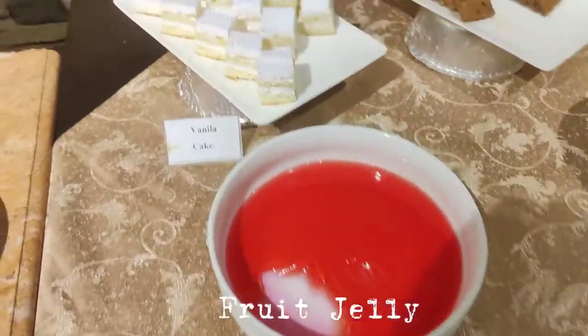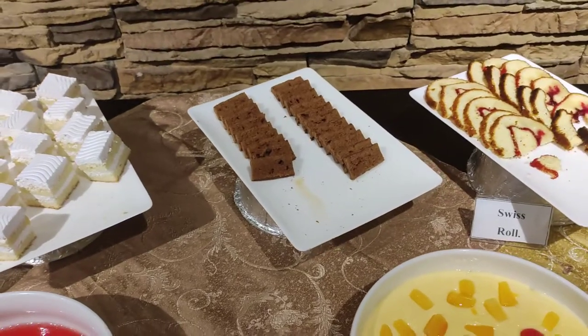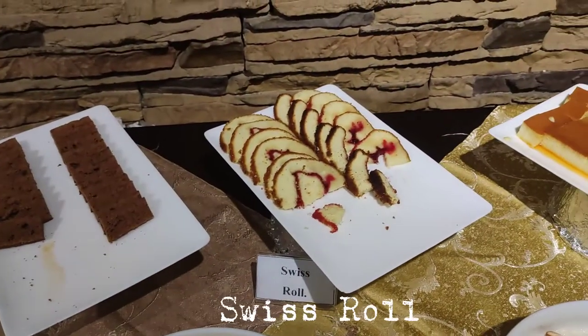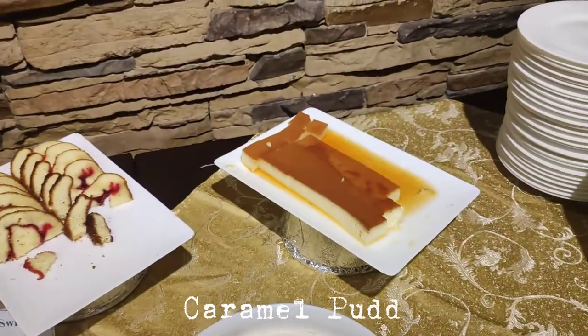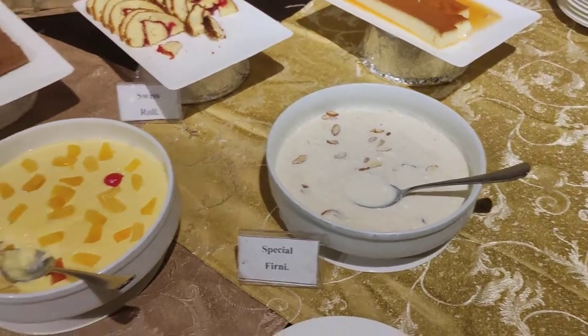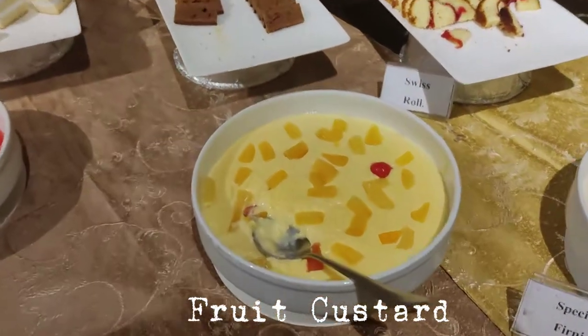Fruits jelly, vanilla cake, maybe bourbon cake. There's a Swiss roll, caramel pudding, special finney. Food custard.